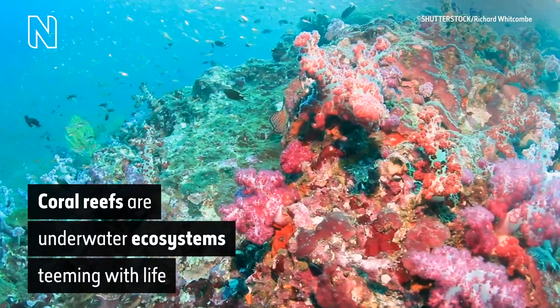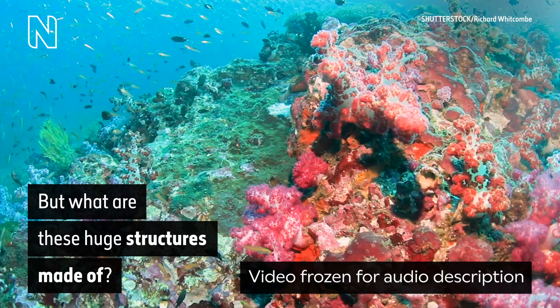On screen text reads: coral reefs are underwater ecosystems teeming with life, but what are these huge structures made of?